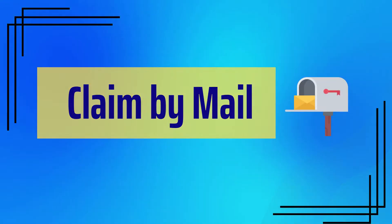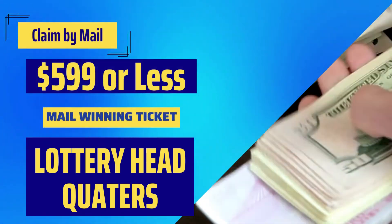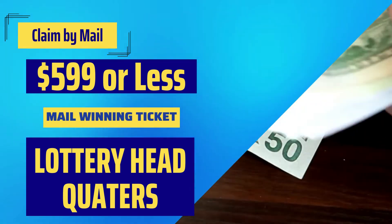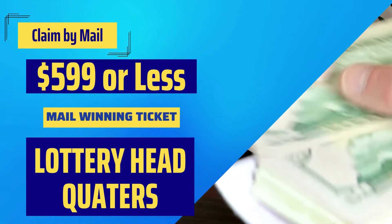The second option is claim by mail. If your prize is less than or equal to $599, mail your winning ticket to any Florida lottery headquarters or district offices.